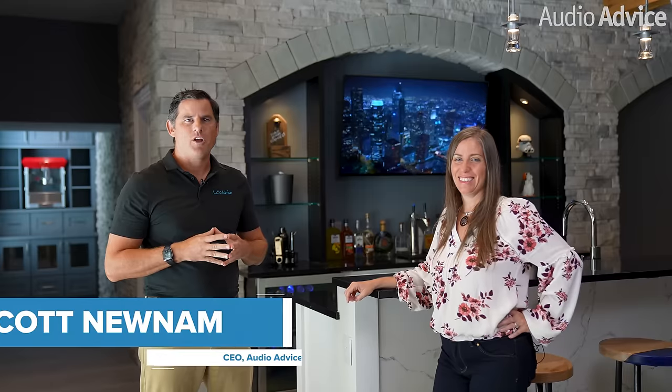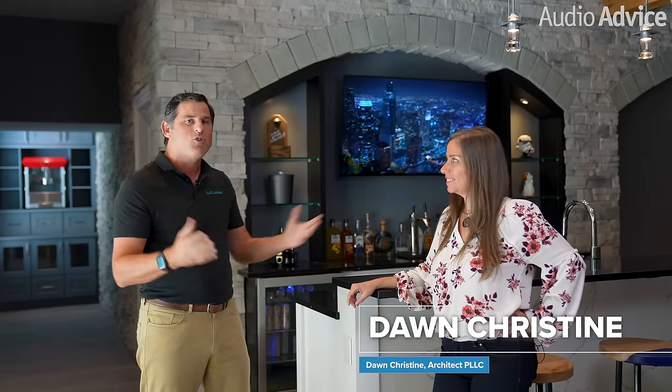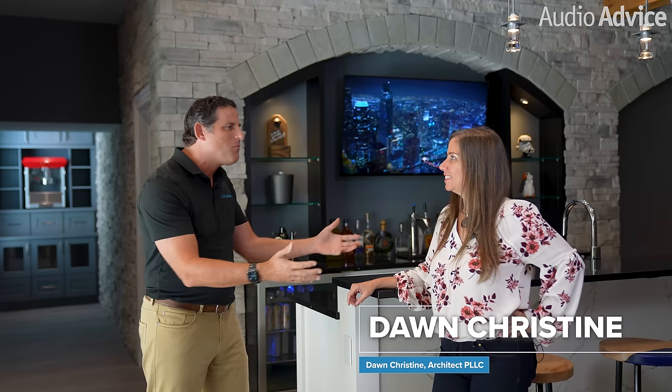Hi, I'm Scott Noonan, the CEO of Audio Advice. Today I'm super excited to show you a new space that we did with Dawn Christine from Dawn Christine Architect. What an incredible project we did together. Just tell us a little bit about the vision you had for this entire space before we started.